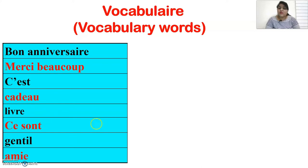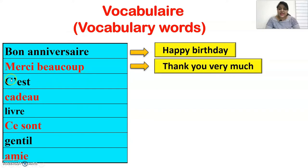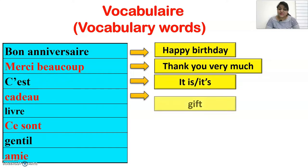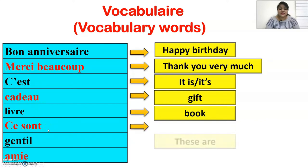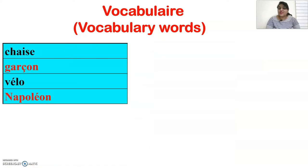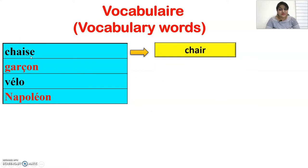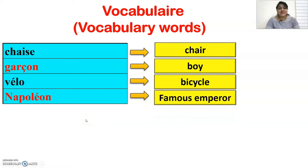Bon anniversaire means happy birthday. Merci beaucoup means thank you very much. C'est means it is or it's. Cadeau means gift. Livre means book. Cerceau means desire. Gentil means nice. Ami is a friend. Chaise is chair. Garçon is a boy. Vélo is a bicycle. Napoléon is a famous emperor of France.